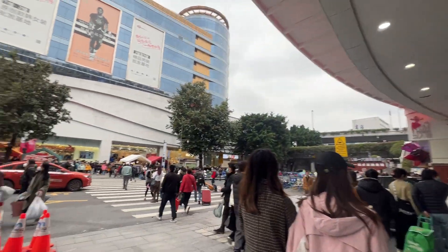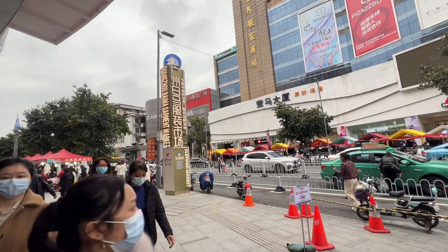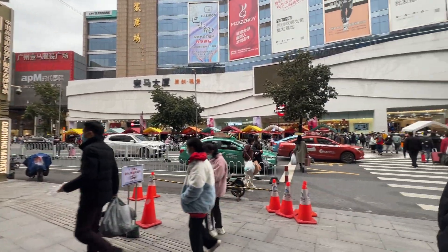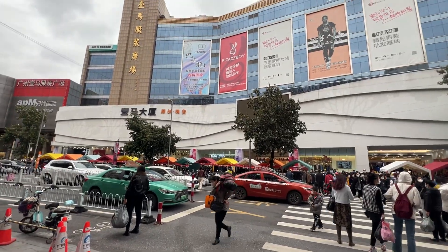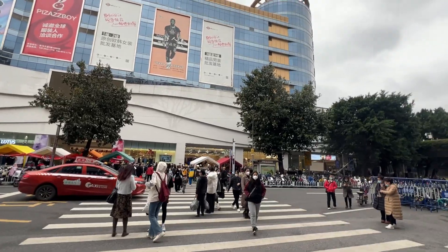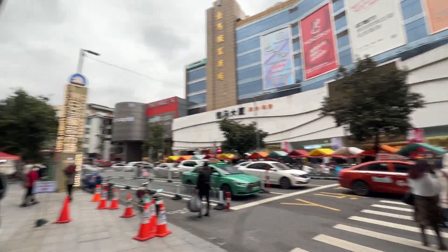This is Guangzhou Baima. You can see here, Guangzhou Baima market — the closest market — all the brands and fashions of clothing you can find here.